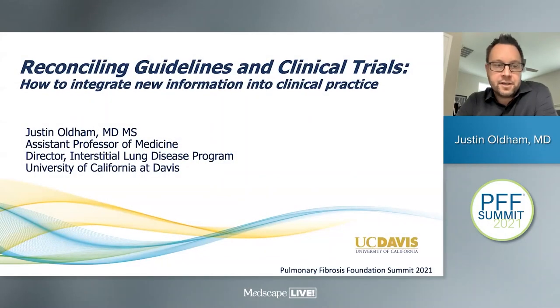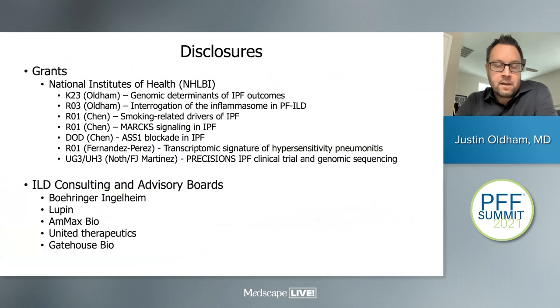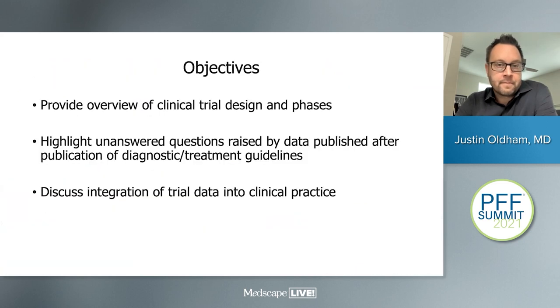Hi, my name is Justin Oldham, and I'm going to be talking to you today about reconciling guidelines and clinical trials — how to integrate new information into clinical practice. The objectives are to provide an overview of clinical trial design and phases, highlight unanswered questions raised by data published after the diagnostic and treatment guidelines, and discuss integration of clinical trial data into clinical practice.